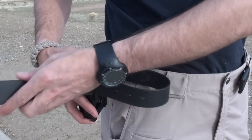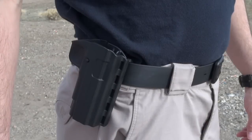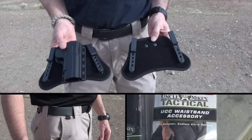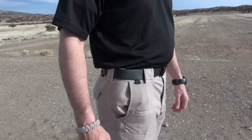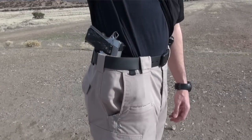It will either slide onto a belt or can be slipped into the waistband with the interchangeable paddle. Another option is to attach the Reflex to the optional universal concealed carry waistband accessory. This adapter is easily attached to the holster, allowing it to be worn inside the waistband even with a tucked-in shirt.